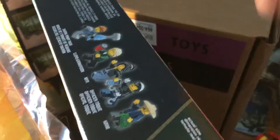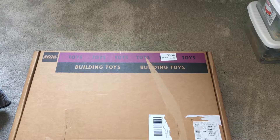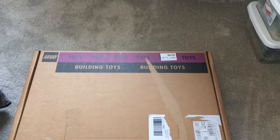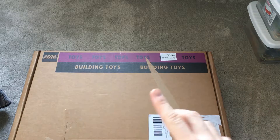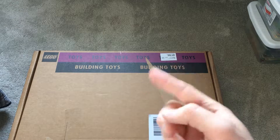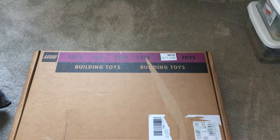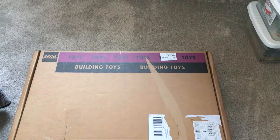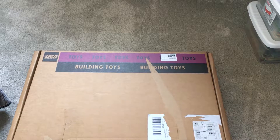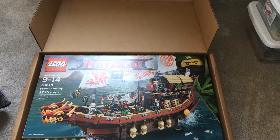Let's take a look at this box. We're down on the floor now to look at it because it's so big. I'm a little surprised that this set came in its own distribution box, but it's really cool because these boxes are really cool. Destiny's Bounty.